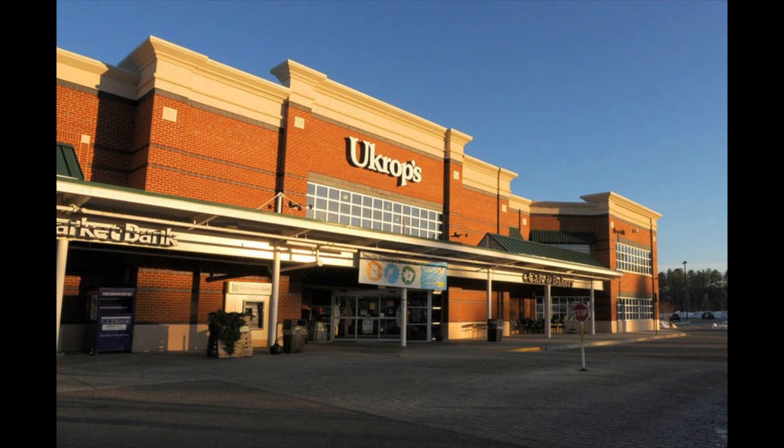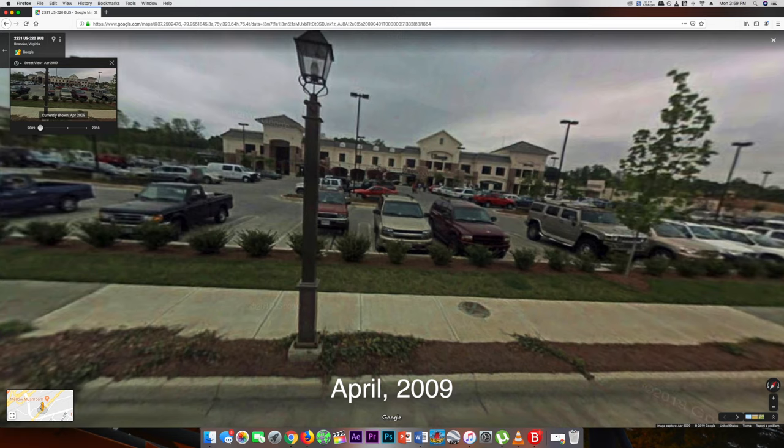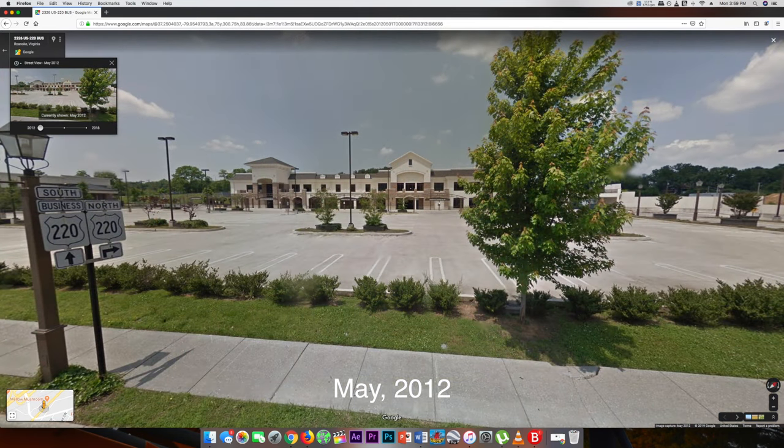What's going on, guys? Before I start the video, I figured I'd give you a little bit of background. U-Crops Food Stores, based out of Richmond, Virginia, owned only 26 supermarkets, one of which was in Roanoke, Virginia. This location, as I say in the video, was in the form of the Rolls-Royce of U-Crops. Though they were all really nice, this one specifically had underground parking and an upstairs cafe, among other things.